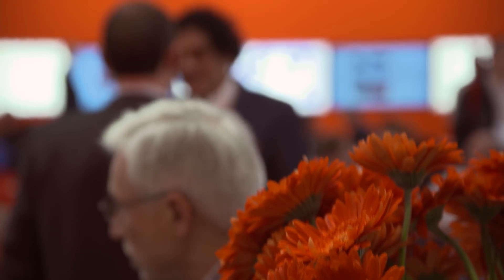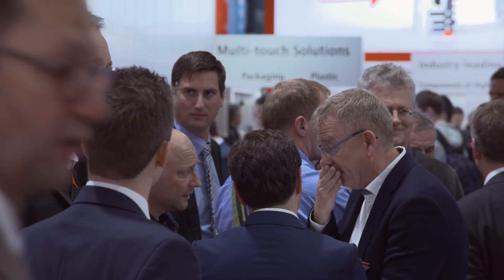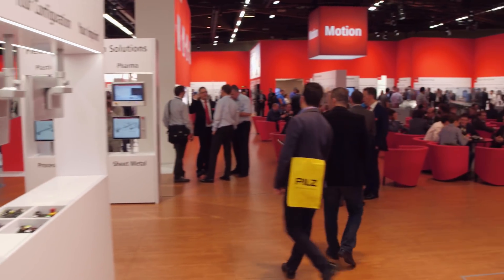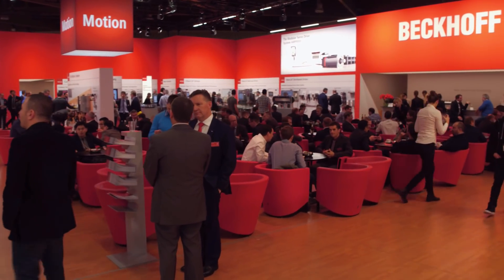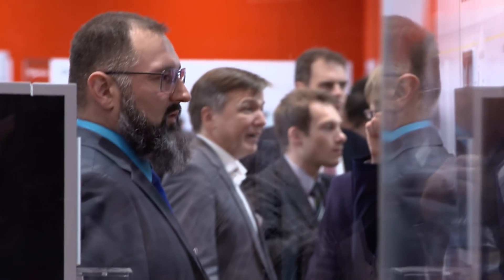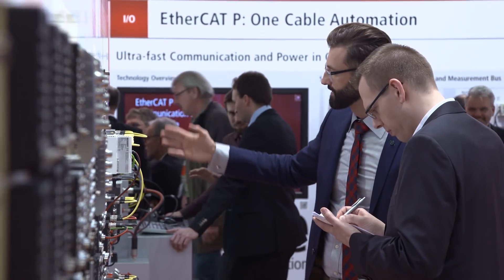Welcome to the Beckhoff Trade Show TV from SPS IPC Drives 2017 in Nuremberg, the leading trade show for automation technology. On its main booth in Hall 7 with 1,800 square meters, Beckhoff presents PC-based control as a powerful and integrated platform for PLC, motion control, machine vision, measurement and process technology. We will report on the highlights among the numerous innovations now and in the following days.